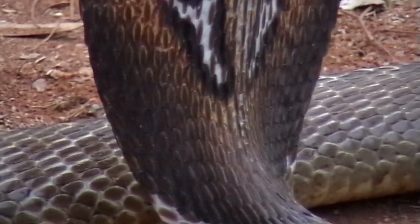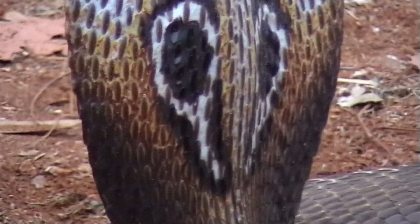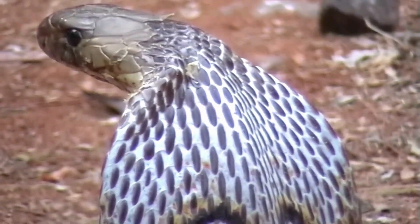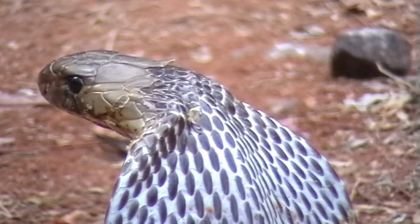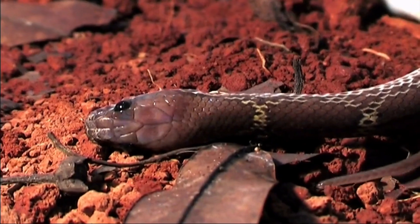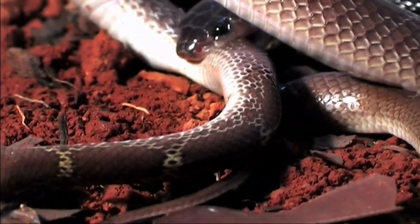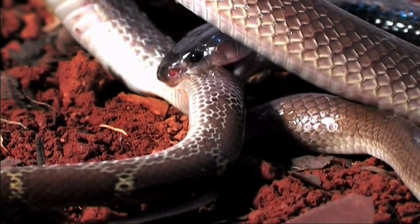Scientists have been studying snake venom for years. It's an area of great interest due to its potential medical applications beyond anti-venom production. Researchers are exploring the use of snake venom compounds in developing new drugs for pain relief, various health conditions, and more.